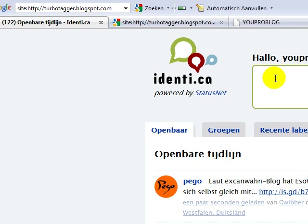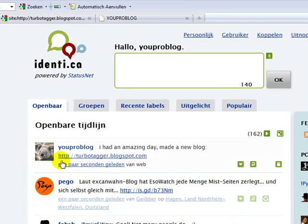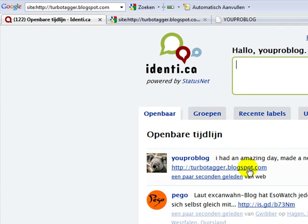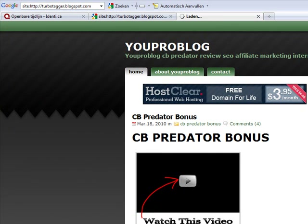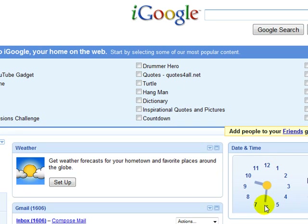So what I'm gonna do now is type a sentence — doesn't really matter what. I'll say 'I had an amazing day, I made a new blog' and include my link, then press OK. Now my page appears on a PR7 dofollow webpage, which will allow my website to be indexed really fast. Going back to Google, the time is now 9:31. I'm gonna post this video now, and when it's indexed I'll come back and show you the time.